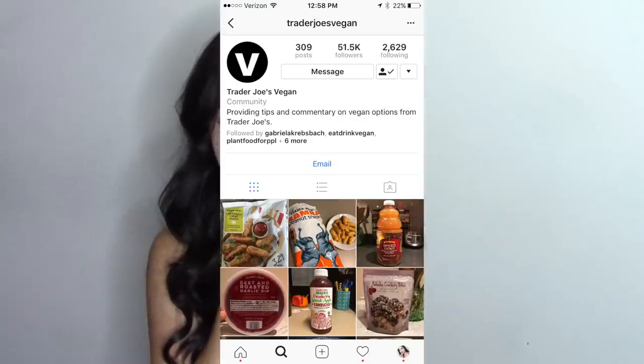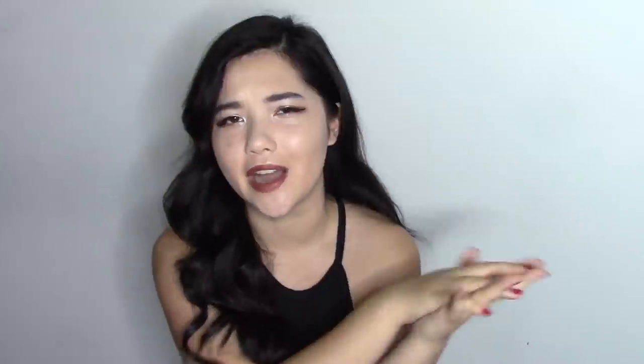I just wanted to say thank you so much to the account Trader Joe's Vegan for inspiring this video. I've been following this account for literally forever and they're also letting me use some of their photos so I can show you guys what products I'm actually talking about. I will link their Instagram down below — they're always posting photos of new vegan things at Trader Joe's. If you guys didn't know, Trader Joe's is a grocery store in the United States and they have a lot of really awesome vegan stuff.